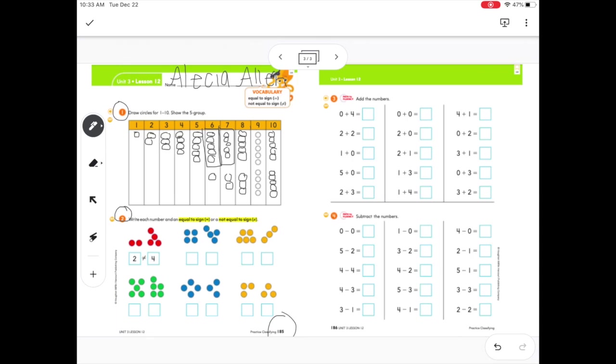Section two says: write each number and an equal sign — which looks like two lines — or a not-equal-to sign, which is an equal sign with a cross across it. We're seeing if one group is equal to or not equal to the other group. The first example shows two does not equal four, and they're right because they're not the same number. For the next one, I count four dots on this side and four dots on that side — is four equal to four? They definitely are. Four equals four.